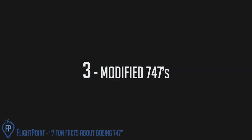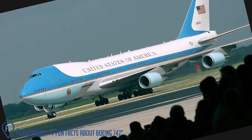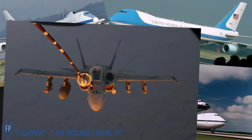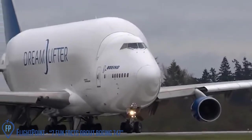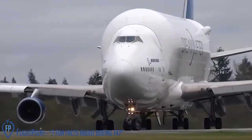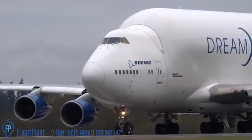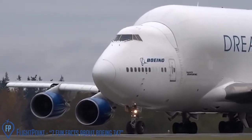Modified 747s. Boeing has modified around 15 of their 1,500 747 planes for special purposes: Air Force One, E-5 military command centers, space shuttle carriers, refueling tanker planes, and the Dreamlifter — which isn't the most beautiful plane, but a very cool one indeed. This one was built to transport the fuselage for Boeing's new jumbo jet, the Dreamliner.